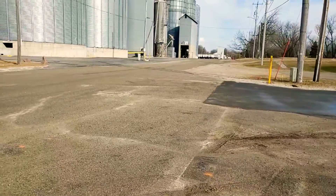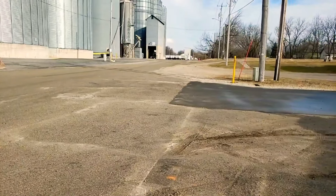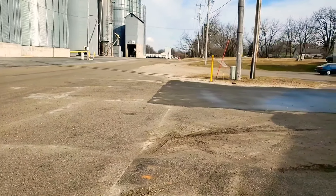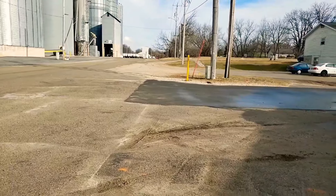Hello everyone, I'm in Darien, Wisconsin. I just thought I'd take you for a walk through Darien, Wisconsin. It's a very small town, probably about 10 miles or less from my house.